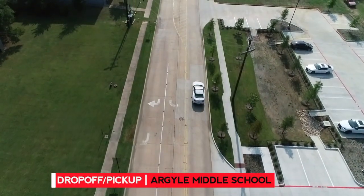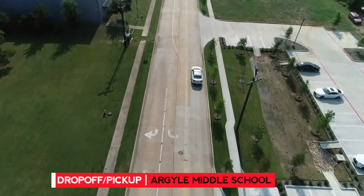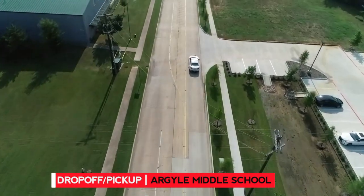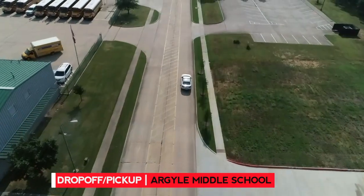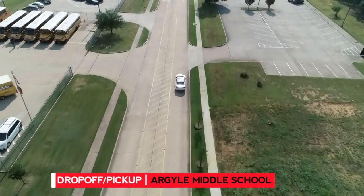Hello Argyle Middle School parents. This is Chief Kearney from the Argyle ISD Police Department, and I am here to talk you through the best ways to drop off and pick up your student at Argyle Middle School.